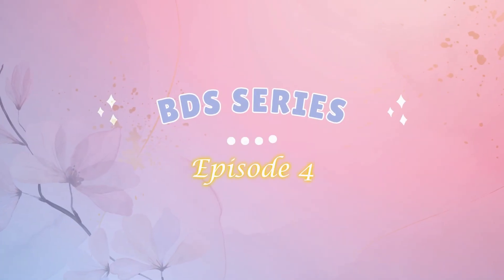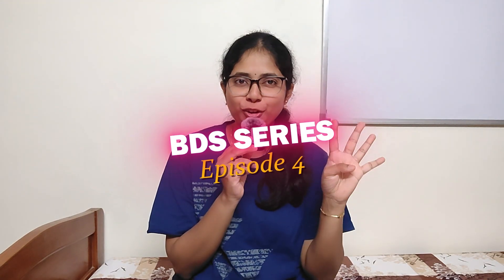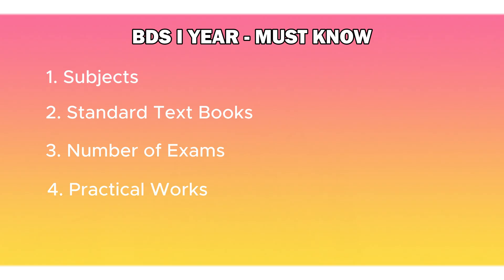Hi guys, welcome back to my YouTube channel. I'm Dr. Aishwarya, I'm a dental surgeon, and welcome to episode 4 of the BDS series. Today I'm going to talk about everything about BDS first year. In this video you'll get to know the subjects, the standard books you need to refer, the number of exams throughout the year, every practical work in each subject, and whether you need an iPad or tablet to survive first year.